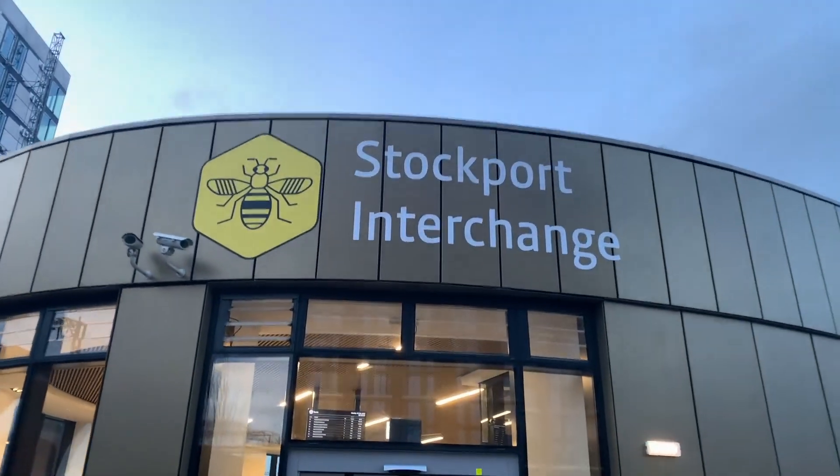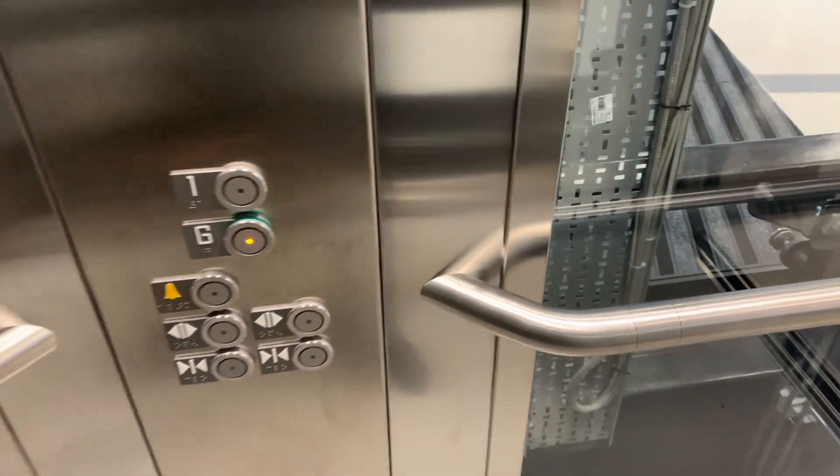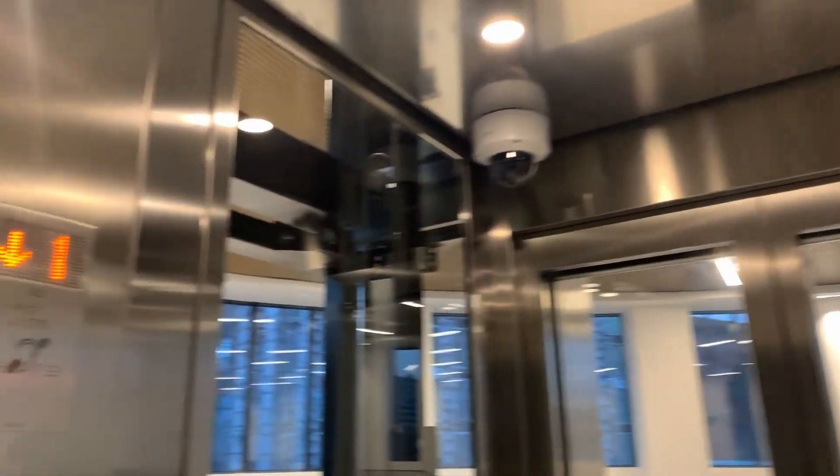There are Stockport Interchange signs. And here it is. Doors opening, going down, doors closing. Doors opening, going down, doors closing. Doors opening.